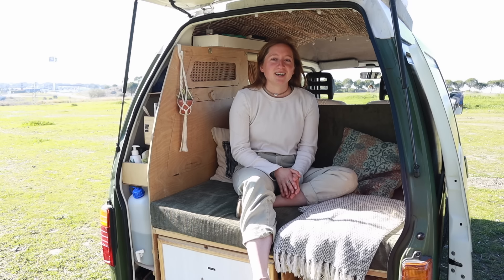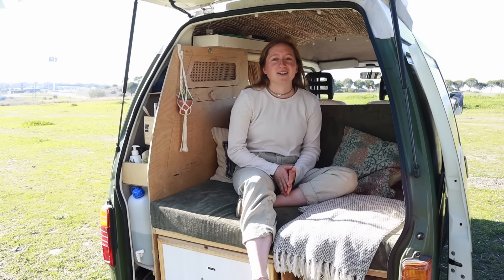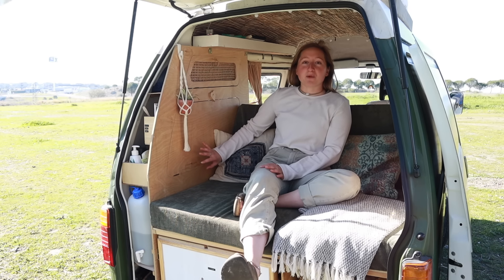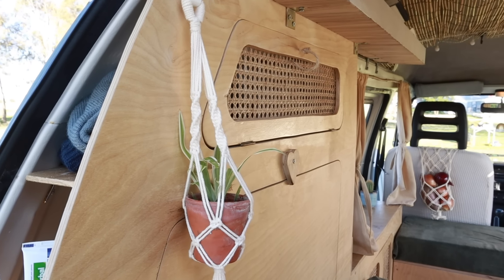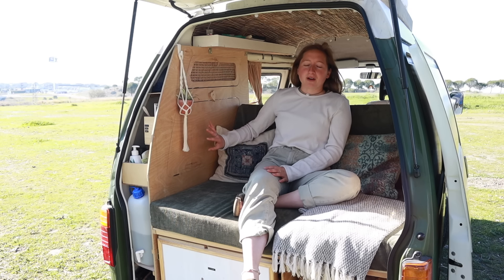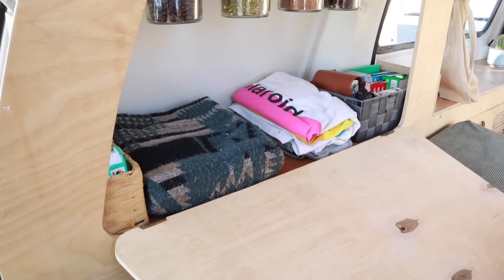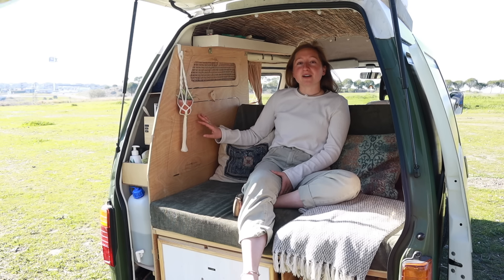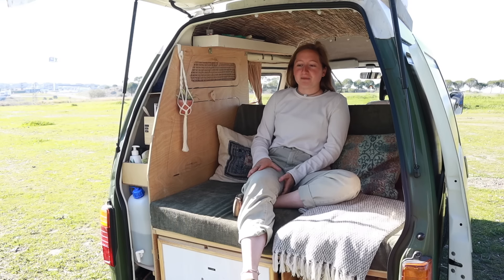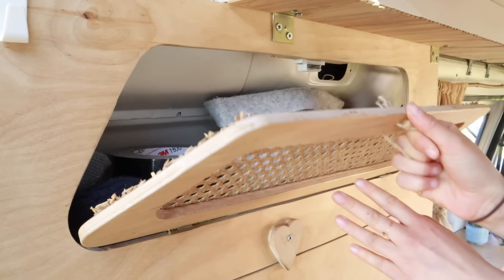Wherever we park — at a nice beach spot with beautiful scenery — we just pop up the trunk and can sit comfortably with the two of us, often reading a book or drinking tea. On the right side we have more storage that's easily accessible both when sitting and when it's converted into a bed. We keep our sheets, pajamas, games, and recycled pickle jars with coffee and tea screwed up top — things we need to reach daily. There's also a small upper drawer for underwear and socks.